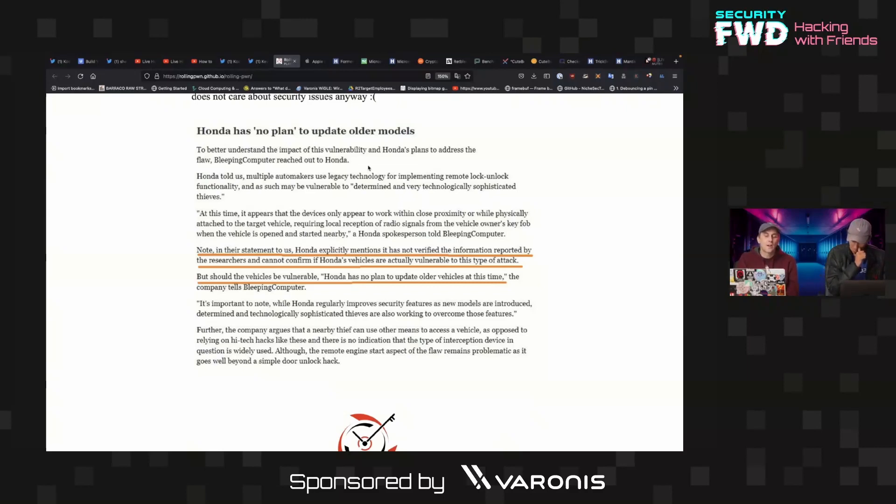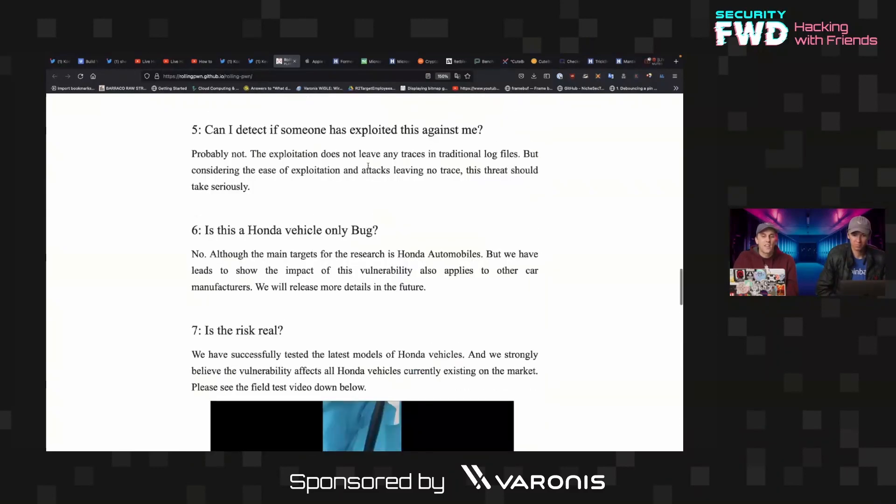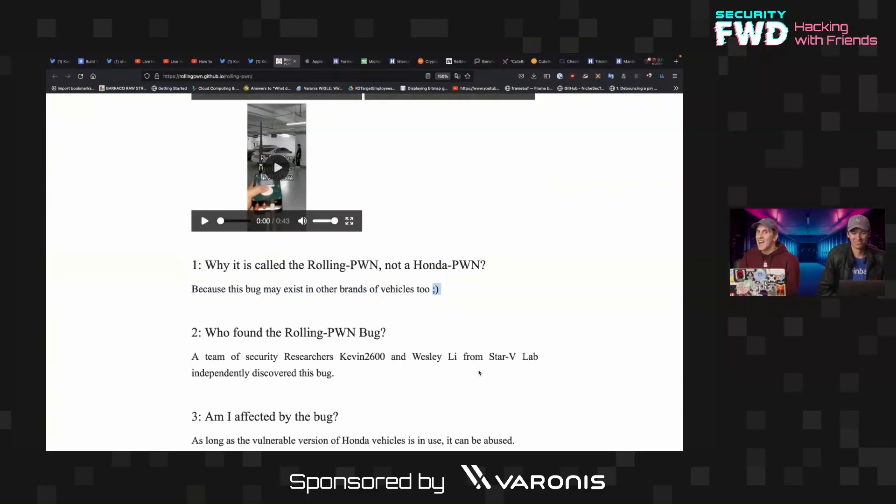Here's where it gets interesting: when asked why they call this 'rolling pwn' and not 'Honda pwn,' it's because the bug may exist in other brands of vehicles too — winky face. My theory is that this is actually an extremely widespread bug, and Honda is just the only one that said 'we don't care and we're not going to fix it.'